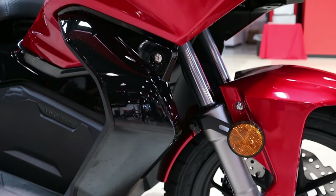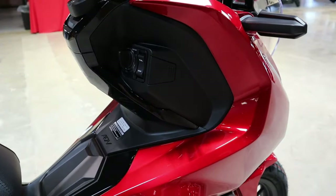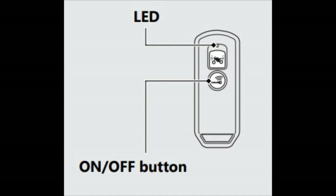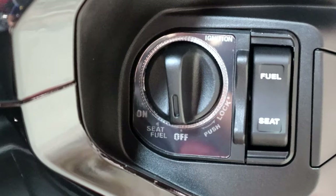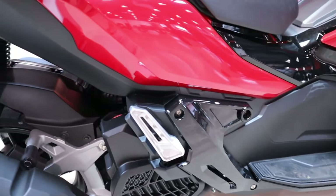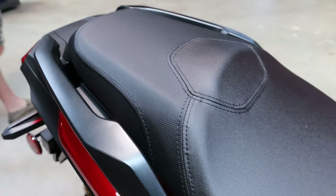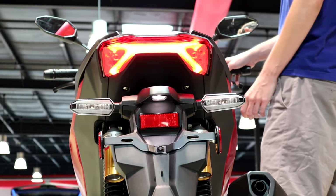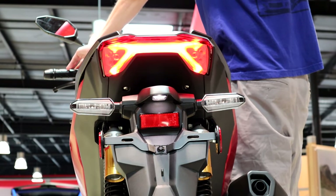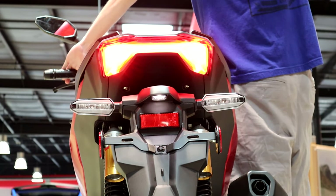Now let's jump into some of the electronics and tech behind the ADV. The first part is pretty controversial — this is another model ditching the standard key in favor of a key fob. It's automatically activated as you approach; you just hop on, turn the knob to on, hit the start button, and you're ready to ride. You can lock it with the fob so if you're nearby and someone jumps on it, they can't just take off. You can still lock the handlebars like before, and it has an answer-back switch on the fob to flash the turn signals to help you locate it in that massive sea of ADV scooters.